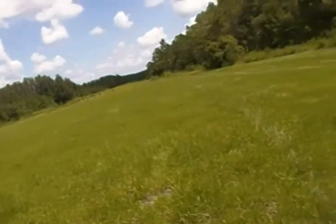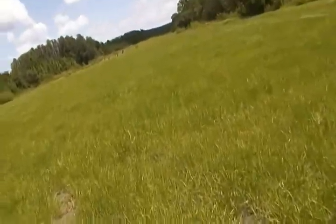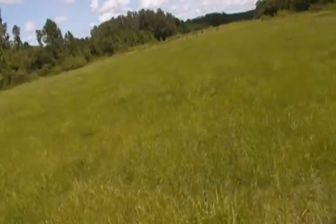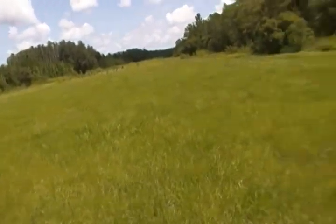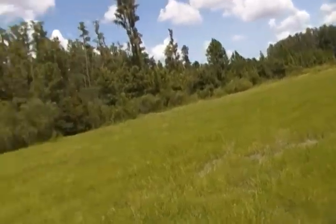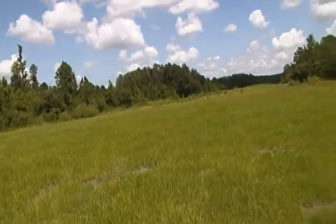I did some research on it, saw pictures of it, and this is it — this is where it was. We're standing right on it. Apparently it was paved, which means there must be pavement under here, or somebody ripped it all up. I can't imagine there'd be any artifacts, though it'd be cool to find a drop tank or an ammo belt.